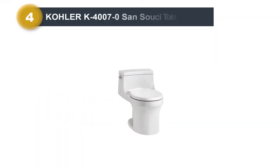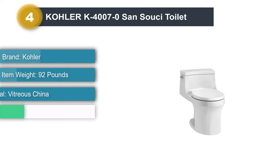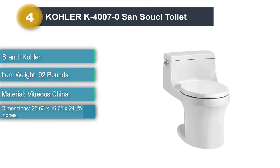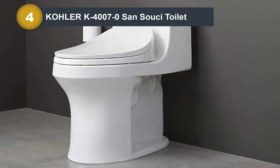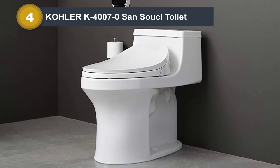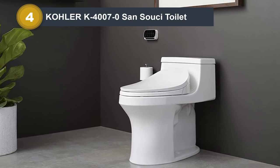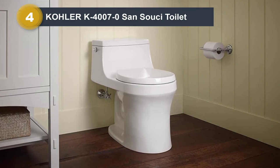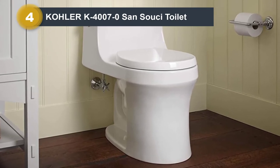Number 4: Kohler K4007-0 Sans Souci Toilet. This is another water-wise one-piece model, designed to deliver consistently for years. If you're looking to invest in a good quality model that can handle regular and intensive use, this one will work just fine. We're very impressed with the streamlined one-piece design, integrating the bowl and the tank in one compact system. If you have limited space in your bathroom and want a space-saving model, this is undoubtedly one of the best options.